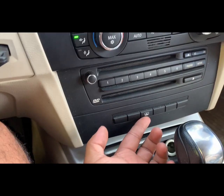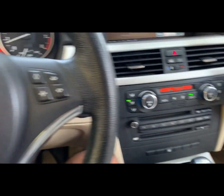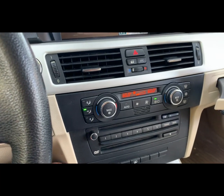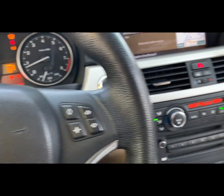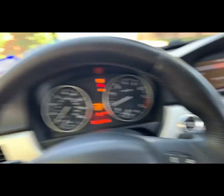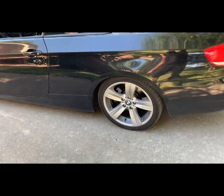It has a rear sunshade, which is actually kind of cool. Logic 7, nav, comfort access — it has some pretty good features, I'm not going to complain. Outside's kind of clean. It's lowered on stocks and looks good for now — if I find some good wheels I'll pick them up, otherwise I'll leave them.